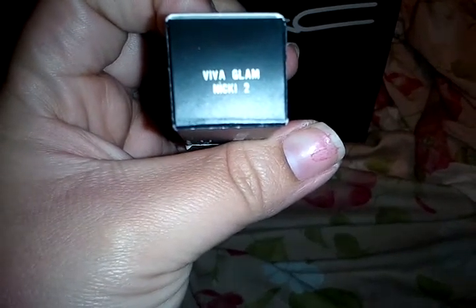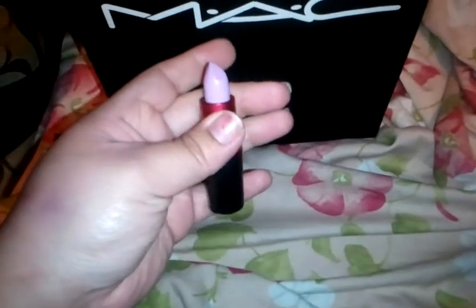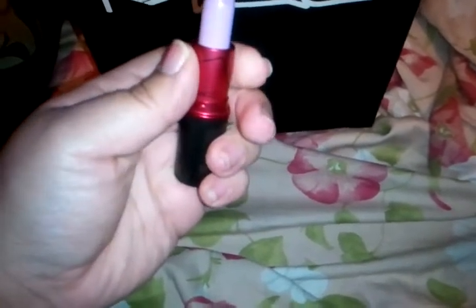I got a whole bunch of other things that I'm going to show you guys later. And then I got the Viva Glam Nicki Too. It's a nice pale lilac color, it's beautiful. This will look pretty with a dark purple smoky eye. You know how when we do a dark brown or black smoky eye we tend to go for a neutral — so I think this will be perfect for that. It's like a pale lilac purple.